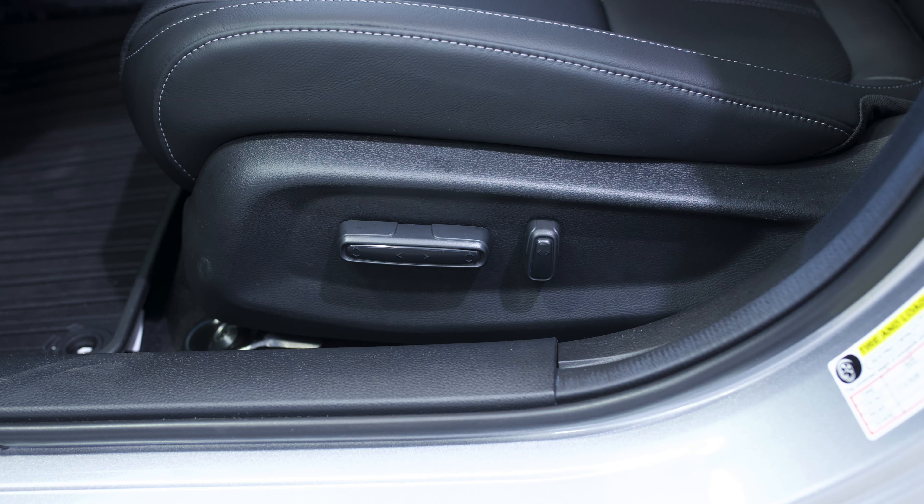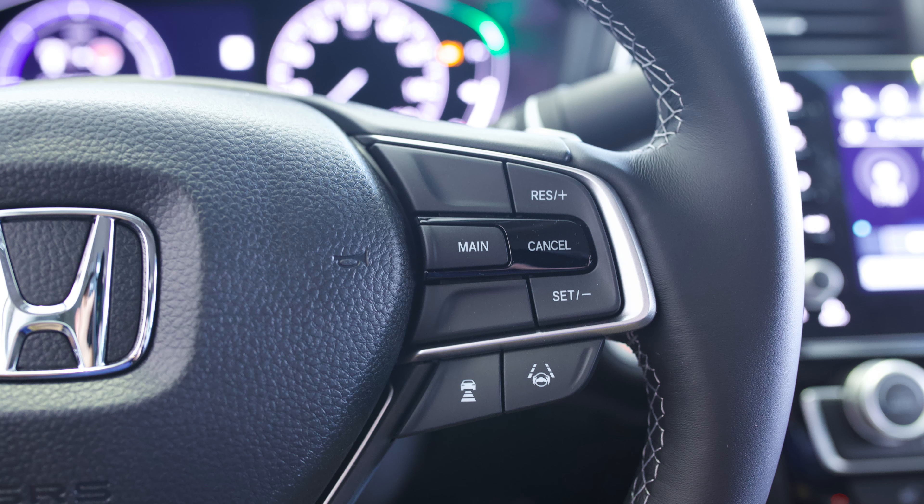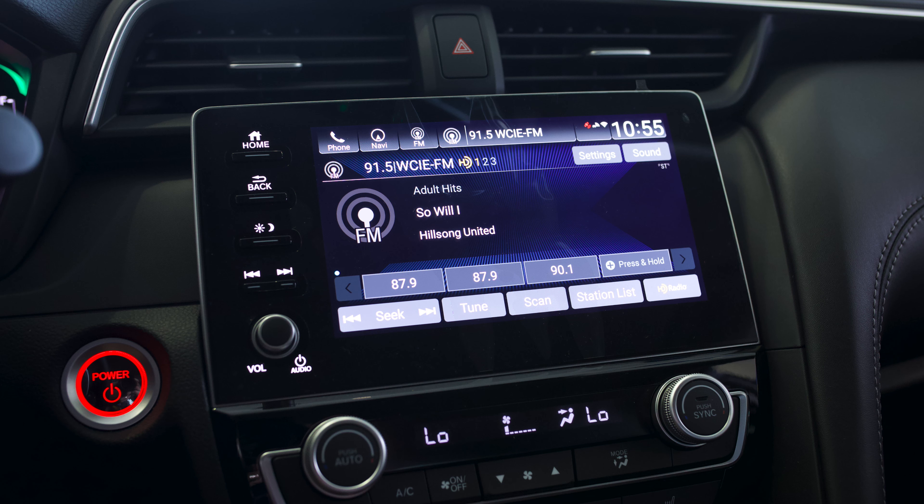Inside the 2021 Honda Insight Touring, you've got your 12-way power seats as well as the full capability of all of your Honda Sensing features, which you can find on the left side of the steering wheel as well as the right side. On the left side you've got all of your audio controls, your Bluetooth controls, voice dictation controls, as well as the controls for your LCD on the dashboard. Over here is the fully integrated LCD display which comes complete with navigation, Apple CarPlay, and Android Auto.